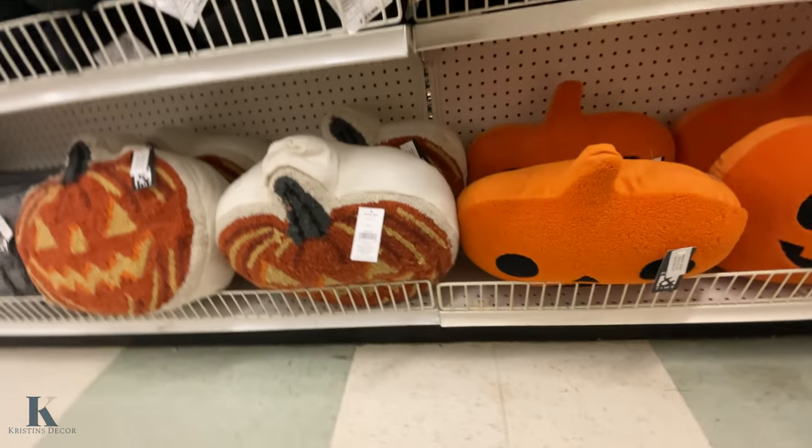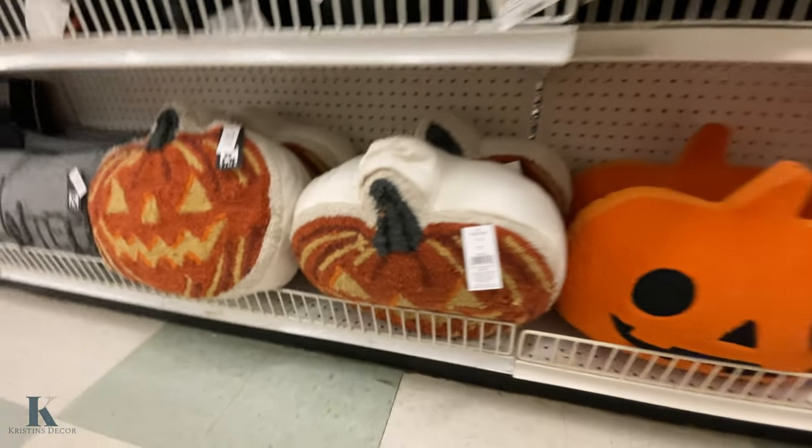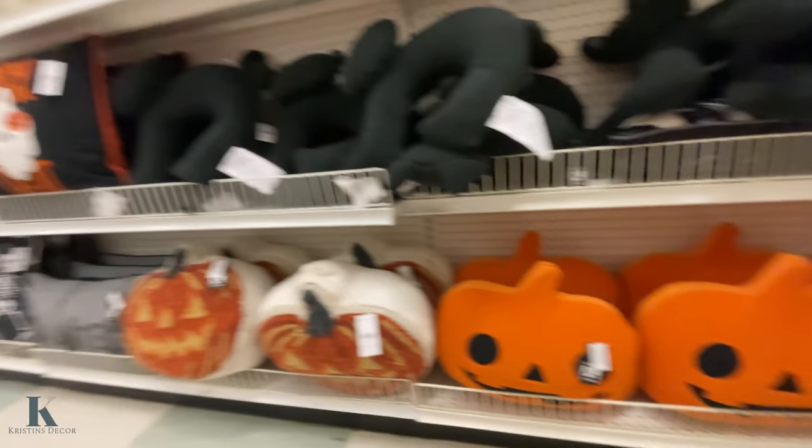They have another pumpkin pillow down here — this one is super soft, I like this one. This other one is a little hard like a rug. But those are all cute too.